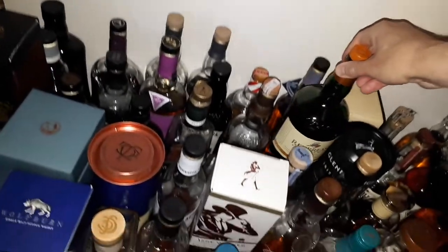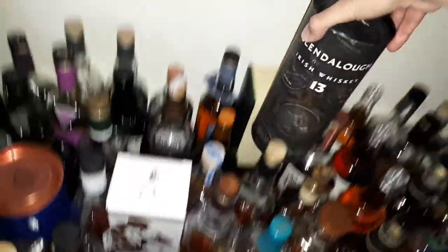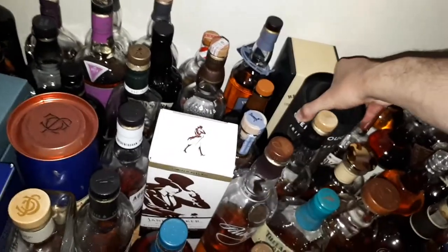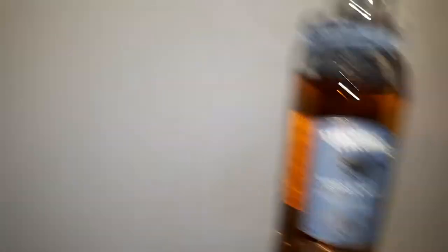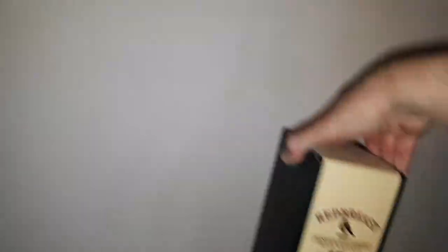I have here a Redbreast Lustau — wonderful stuff as well. And to go along with the Glendalough, there's the regular Glendalough 13 without the cask finish — I've never tried that one yet but I'm going to. Back here we have the Tyrconnell 16 — as good as the Tyrconnell 15. I like Tyrconnell whisky a lot; I'll have more of that in the future for sure. And we've got the Redbreast 15, which I haven't tried yet — I'm looking forward to that as well.